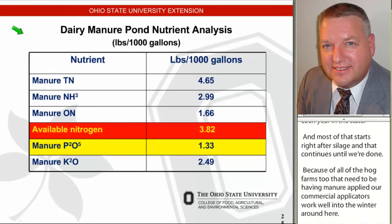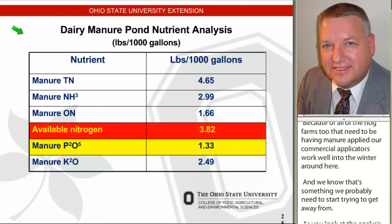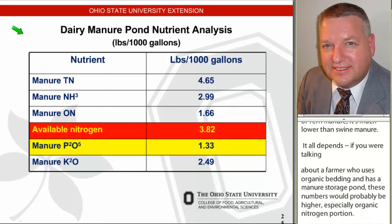As you look at the analysis of dairy manure, it's much lower than swine manure. If you were talking about a farmer who uses organic bedding and has a manure storage pond, these numbers would probably be higher, especially the organic nitrogen portion. But if we were talking about someone with sand bedding and this was a second or third pond that manure has been pumped to, as it's settled out, these numbers might be even lower.